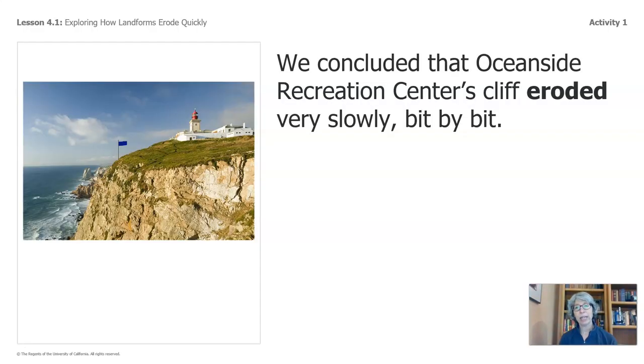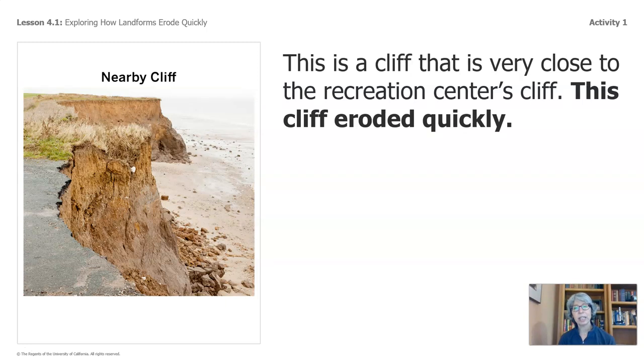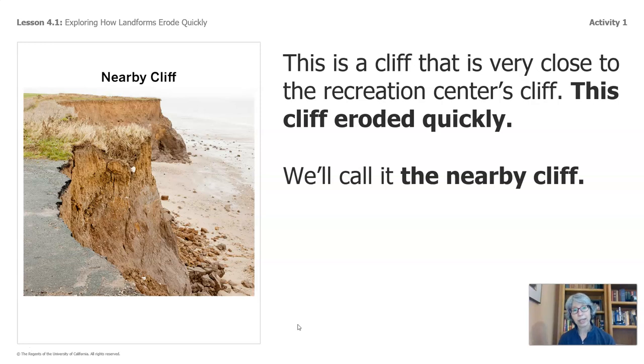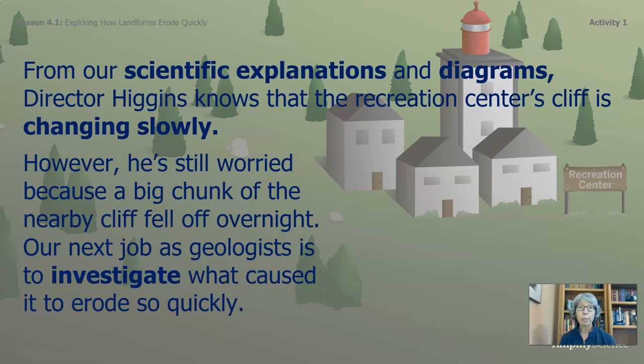We concluded that Oceanside Recreation Center's cliff eroded very slowly, bit by bit, and many of us included this in our explanations. This is a cliff that is very close to the Recreation Center's cliff — this cliff eroded quickly, and we will call it the nearby cliff. From our scientific explanations and diagrams, Hector Higgins knows that the Recreation Center's cliff is changing slowly. However, he's still worried because a big chunk of the nearby cliff fell off overnight.